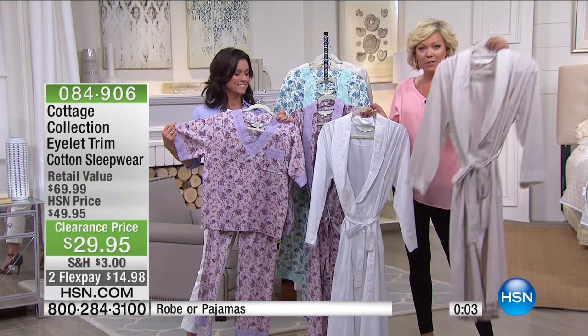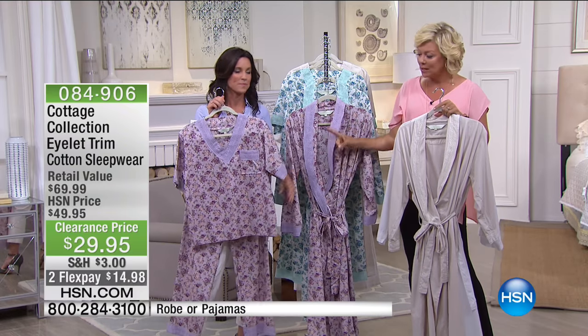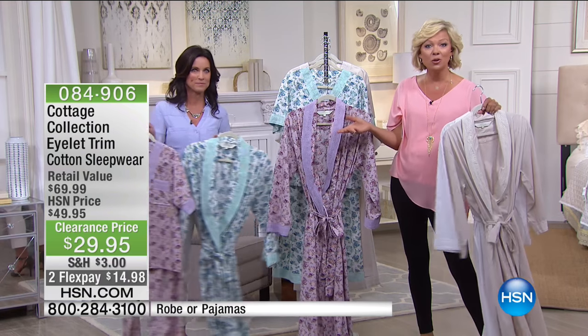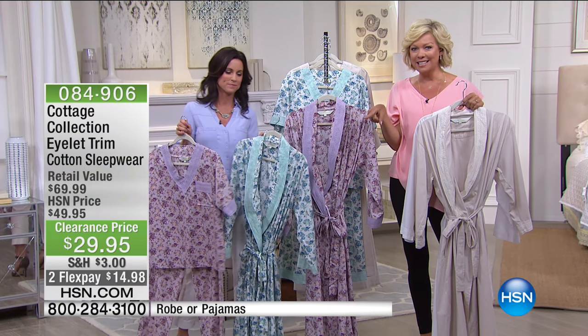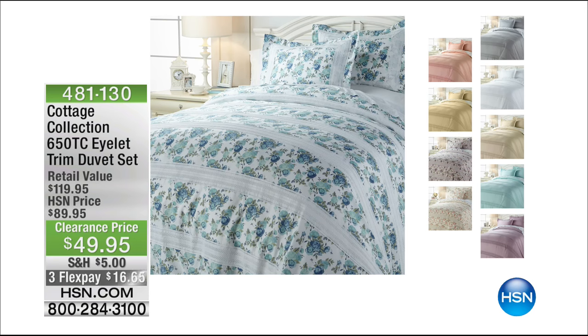Item 84906 — 50 inches in length on the robe, a 30½-inch inseam on the pant, and 26-inch length on the top. Kelly is going to be back next hour. This may be an introduction to Cottage Collection for you. Coming up next hour, a 650 thread count eyelet trim duvet — a whole set with shams included, item 481130. And we even have some great sheets coming your way from the Richard Michon Collection, as high-end as it gets — featured in major publications like Architectural Digest.